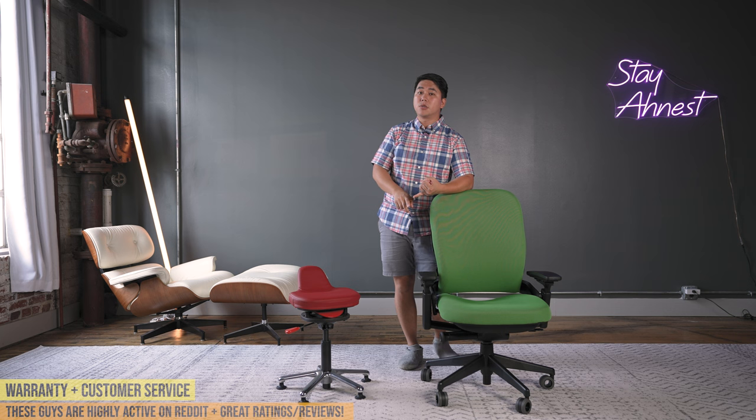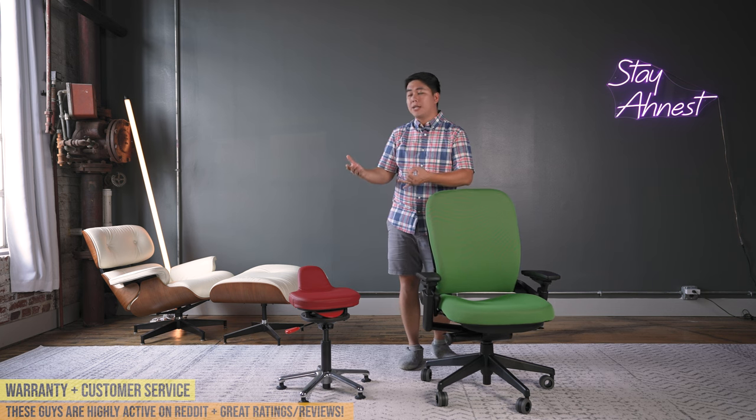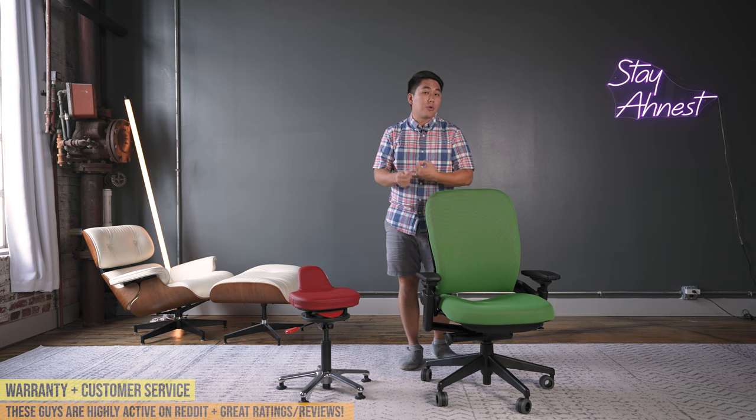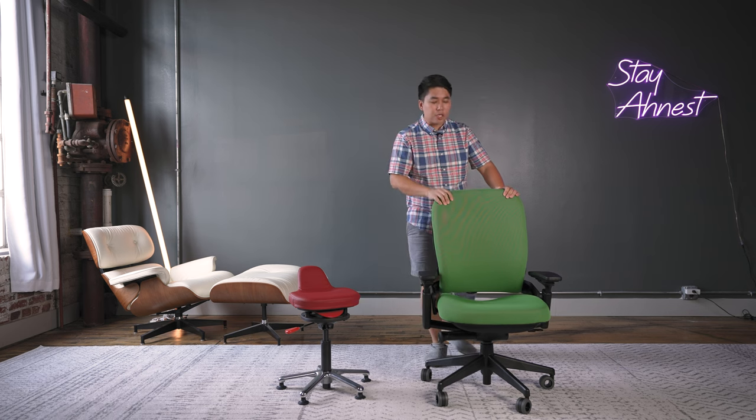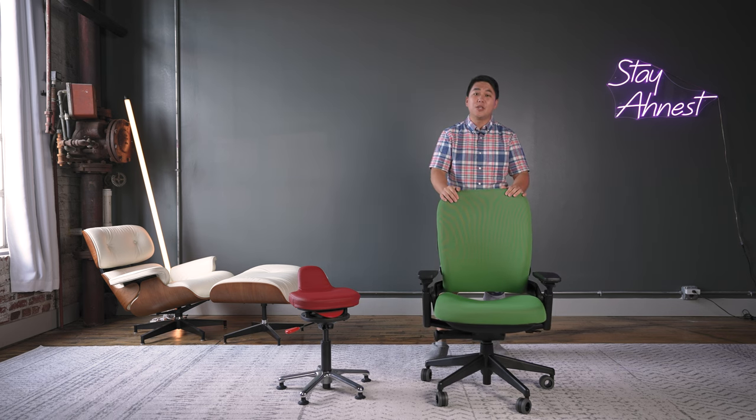Those used chairs may be over 12 years old. And second, Steelcase may not honor those warranties because they might say you're not the original owner and their warranties don't transfer. So for those four reasons, I think the Crandall Office Furniture remanufactured Leap V2 is the clear way to go if you want to get a Leap V2.